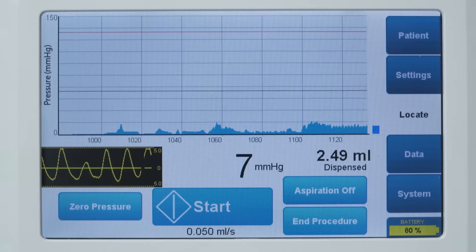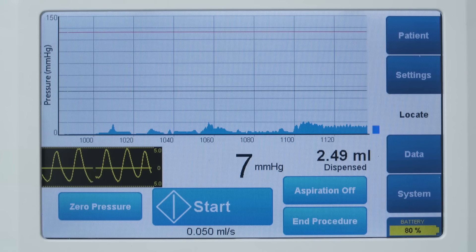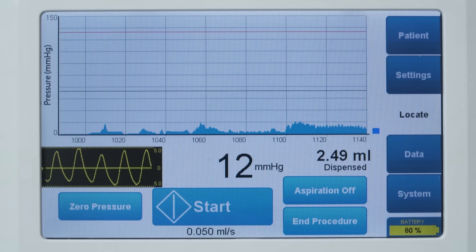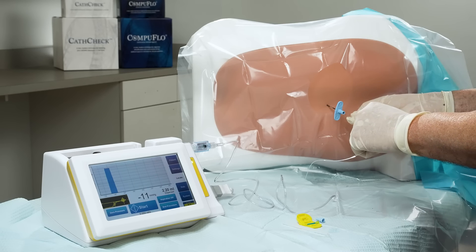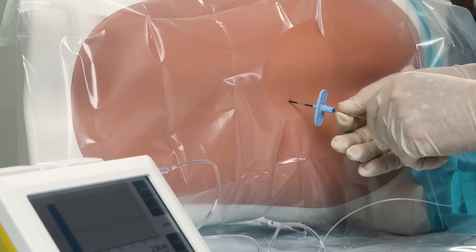Once the needle is inserted, the CompuWave display monitors the pulsatile waveform in the epidural space by using the CathCheck Verification System. This system allows the clinician to confidently confirm catheter placement within 1 to 2 minutes.